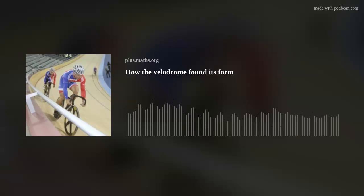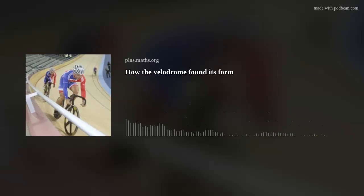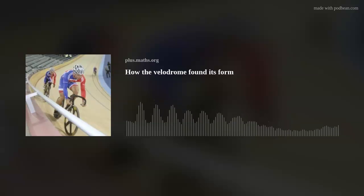We hope you enjoyed that interview from back in 2011 with Andrew Weir and Pete Winslow from Expedition Engineering, part of the design team along with Hopkins Architects of the London 2012 velodrome. You can find out more in an article at plus.maths.org, where you can also explore more about the maths behind sporting success. Thanks for listening and enjoy the Commonwealth Games.